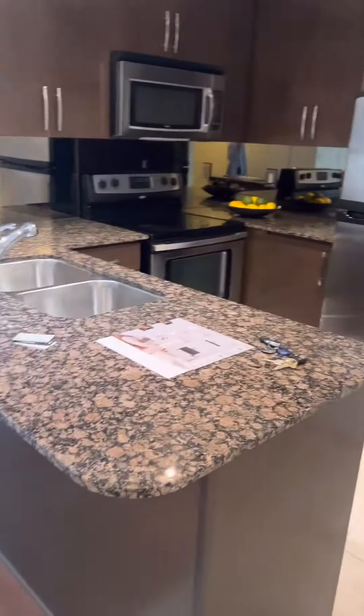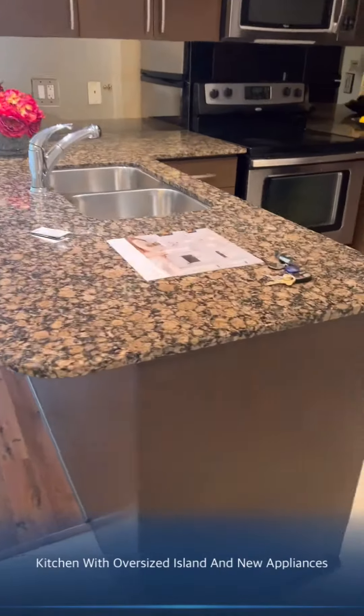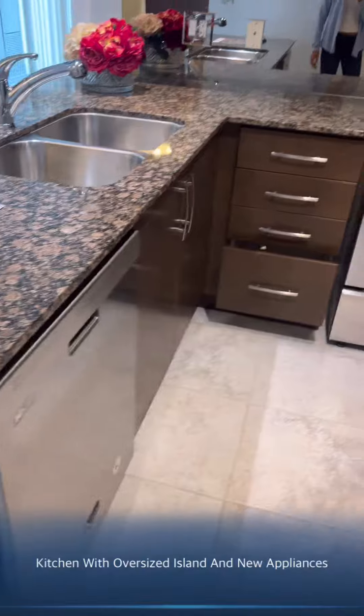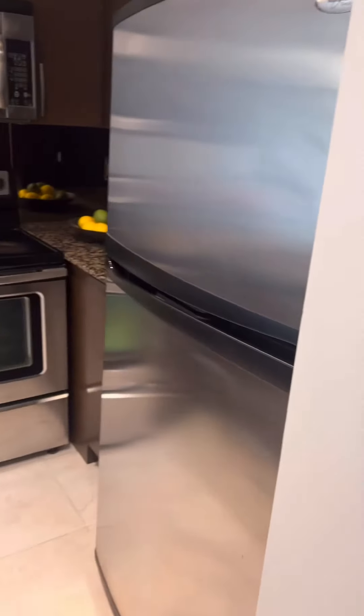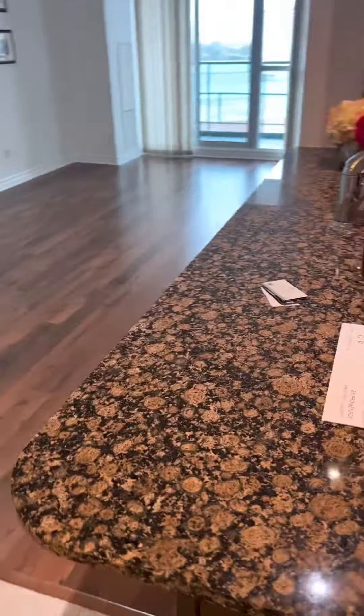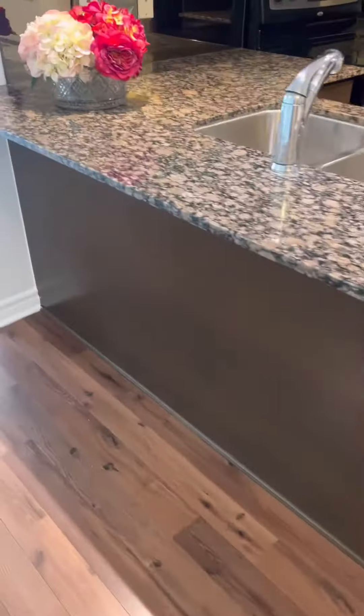You have your kitchen with an oversized semi-island and new appliances. You have your washer and dryer here for convenience, and this semi-island can serve also as a breakfast area.